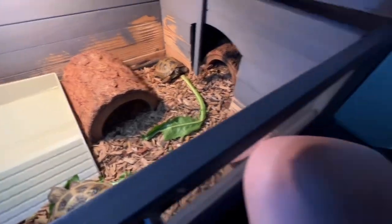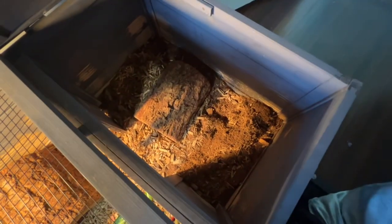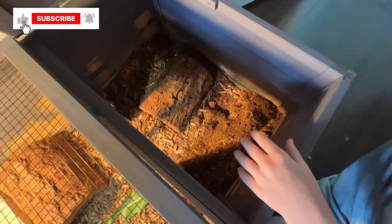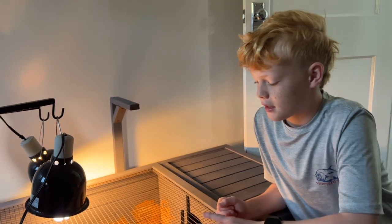They need a sleeping area with soft soil so they can make a nest — right here is where he slept last night, you can see the spot. Fun fact: these guys can actually dig down and burrow six feet deep underground.